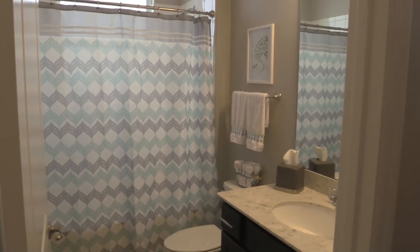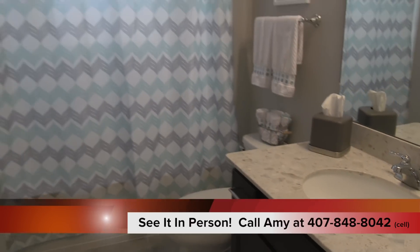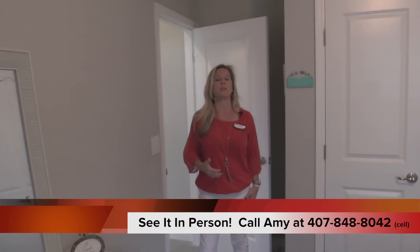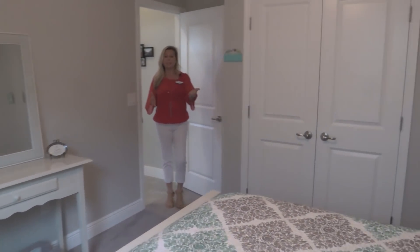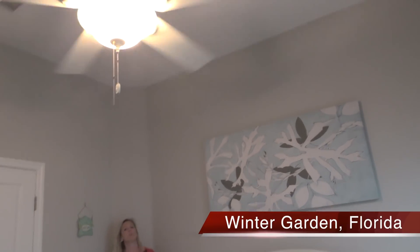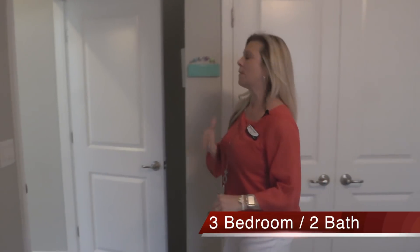Over here to my right you're going to see the bathroom that has the tub, the toilet, the sink, the cabinet, and the counter — everything for those bedrooms to share and for guests to utilize. Of course they're going to come visit you because you live in Florida, in Winter Garden, with Disney right down the street. Here's the second of the three bedrooms, located just beside the other one. You can see they have a larger bed and still have plenty of space, plus a nice big closet.